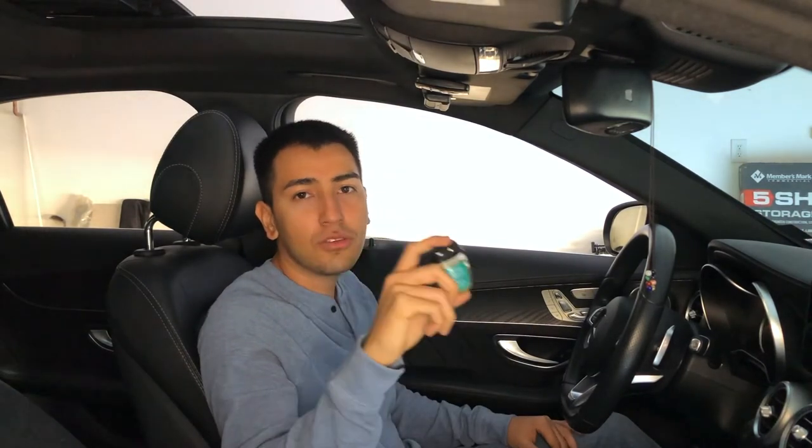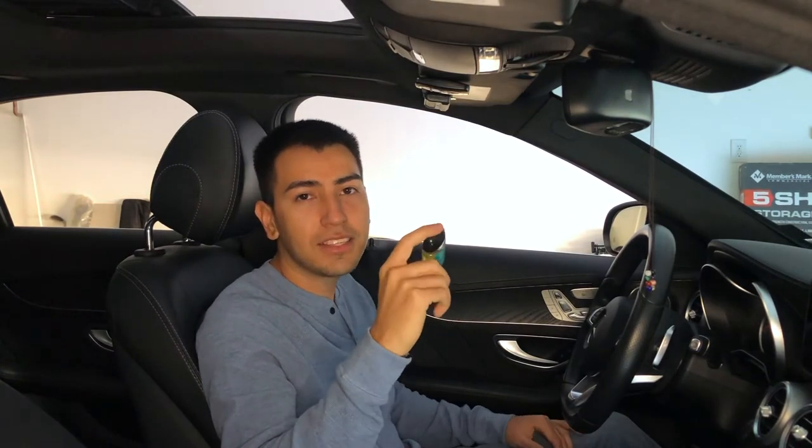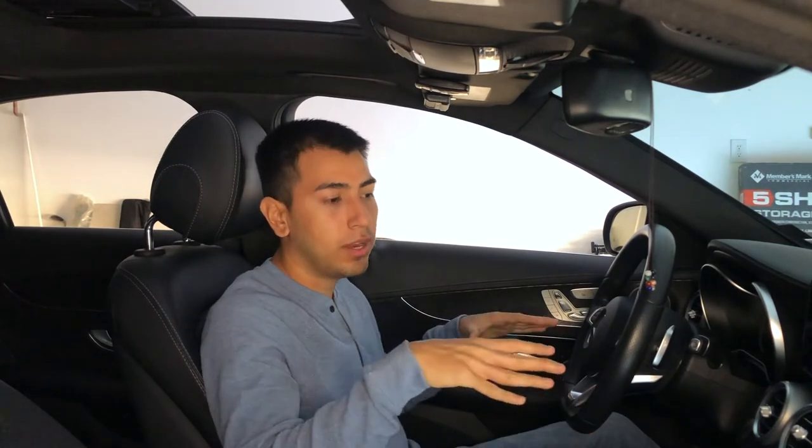Hand sanitizer. In case you touch something nasty — sometimes maybe you touch the tire or something dirty and you want to clean your hands really quick but there's no sink around. Make sure you have one of these; they're really handy and they smell pretty good too. That's basically everything I keep in my car in the front at least.